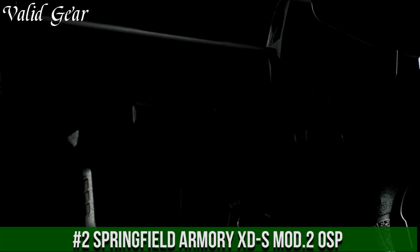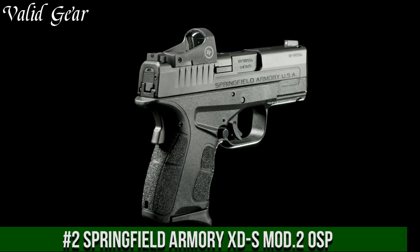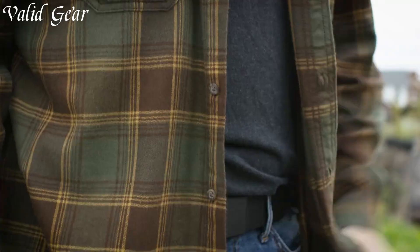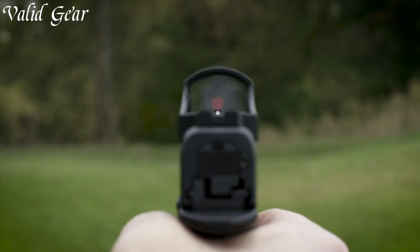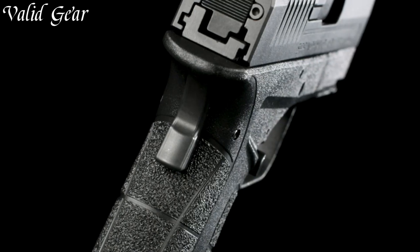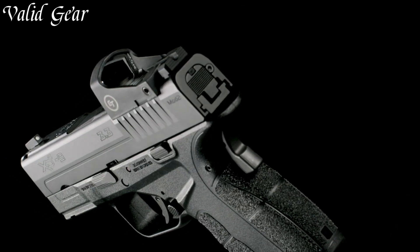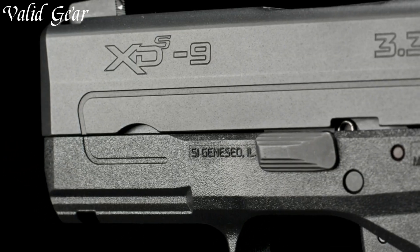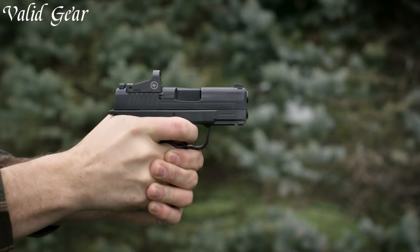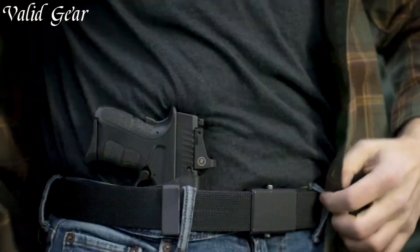Number 2: Springfield Armoury XDMod2 OSP — a compact powerhouse designed for concealed carry and adaptability. Engineered for superior performance, this pistol features an optics-ready platform that seamlessly integrates with red dot sights. The XDMod2 OSP's slim profile and textured grip ensure comfortable handling and control, while its crisp trigger pull enhances shot accuracy. Chambered in various calibers, including 9mm and 45 ACP, it offers a blend of stopping power and manageable recoil.